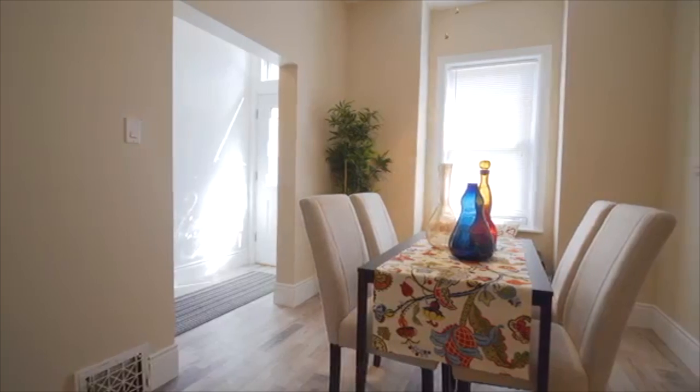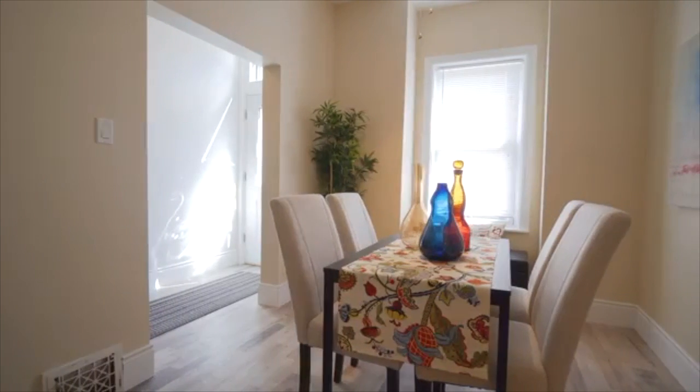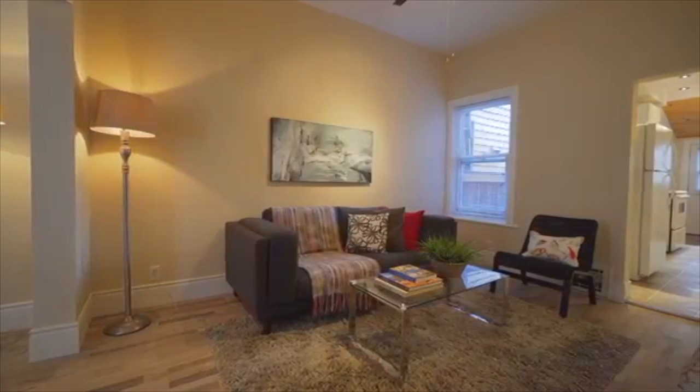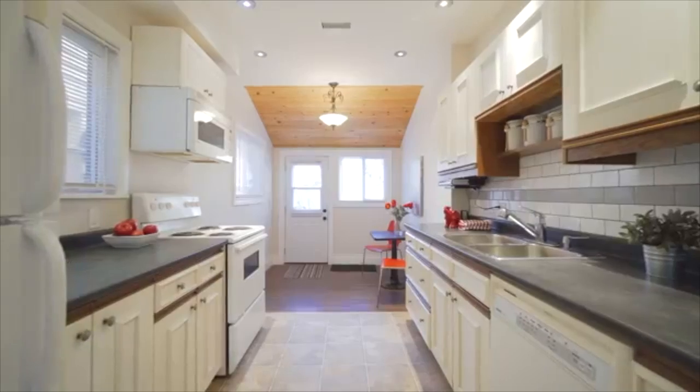Let's go inside and take a look. This main floor features the soaring Victorian ceilings, as well as an open concept living room and dining room, an eat-in kitchen and a walk out to a huge backyard.